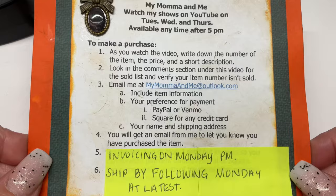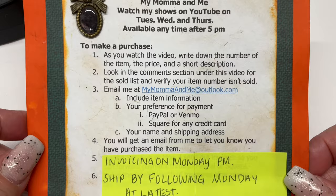If you'd like to purchase anything we find in our treasure hunt, you can pause the video here and it will tell you exactly what you need to do.